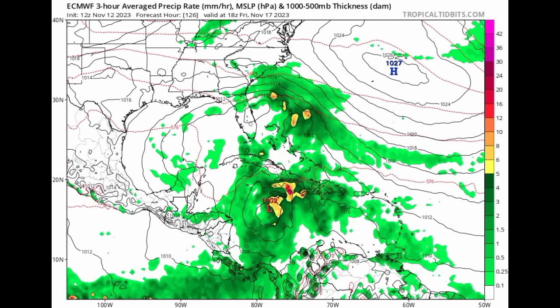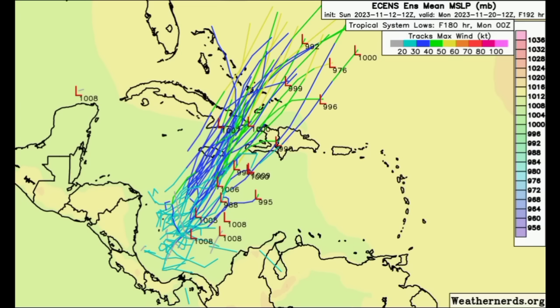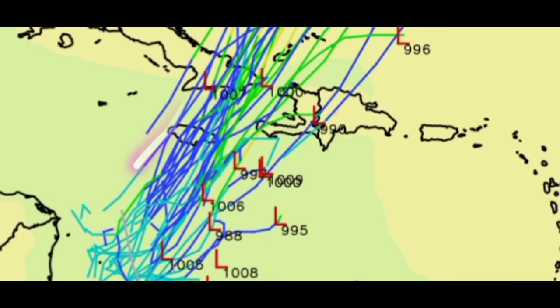Looking at the Euro model — specifically the 12Z run — it is now showing what every other model is expecting: that area trying to develop, maybe becoming a tropical depression or tropical storm as it makes its way toward the northeast. Looking at the ensemble members, most are expecting a general northeastward track, with the bulk taking the system over Jamaica. So there is a pretty good chance that if we do have tropical cyclone development, Jamaica could be a landfall area, as well as eastern Cuba.